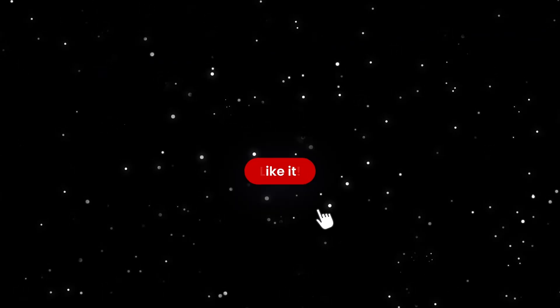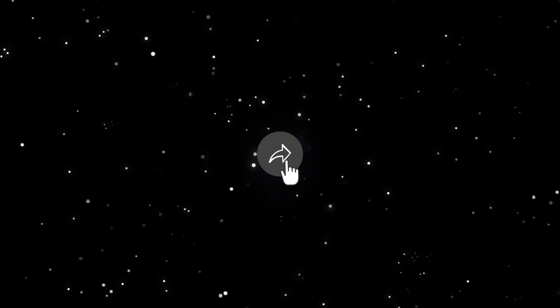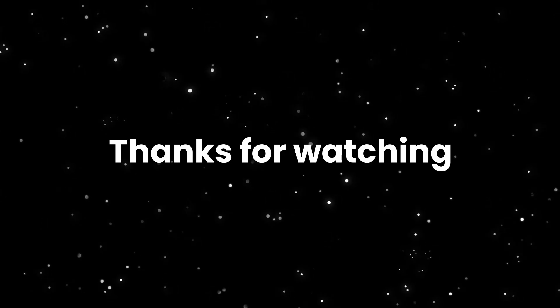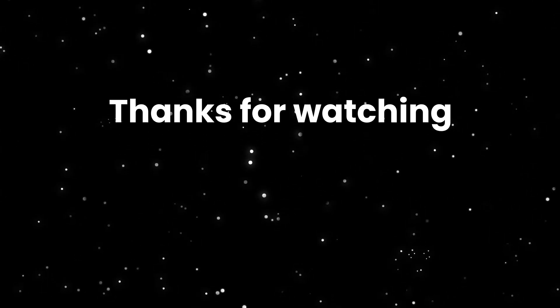Thanks for watching. If you enjoyed this video, please give it a thumbs up, share it with your friends, and subscribe to our channel for more fascinating content. Until next time, keep looking up at the wonders above, Stargazers.